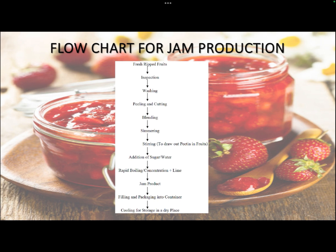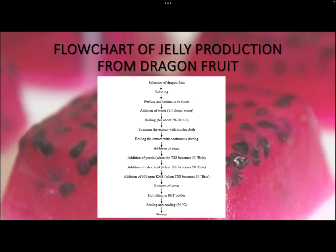The flow chart for jam processing includes: picking and inspection of fruits, washing, peeling and cutting, blending, simmering and stirring, addition of approximately 55% sugar, rapid boiling, concentration with addition of lime or other acid, then jam product testing by three tests — temperature (104.5°C), TSS (68.5° Brix), and the sheet test — followed by hot-filling into sterilized containers and cooling.